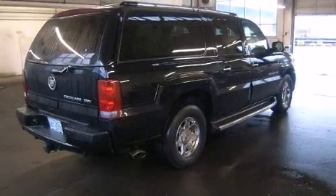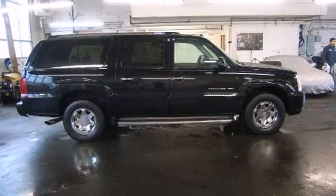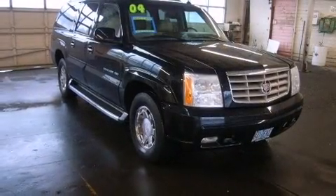All of the premium features expected of a Cadillac are offered, including a rear window wiper, a power seat, and leather upholstery.